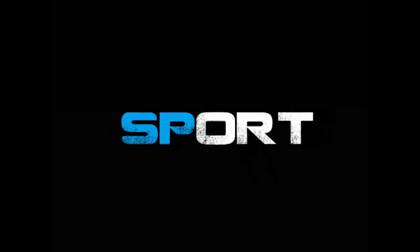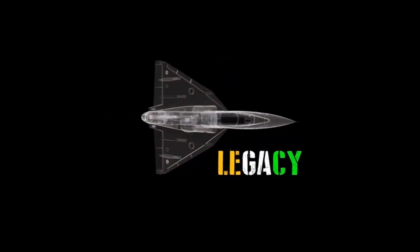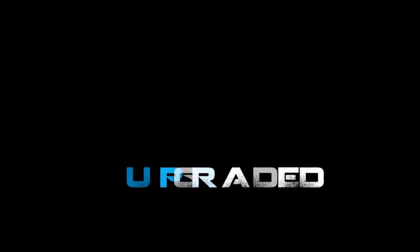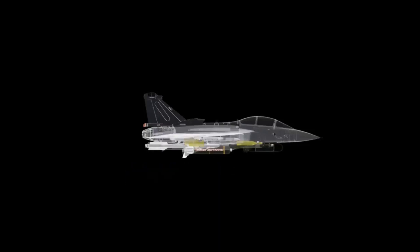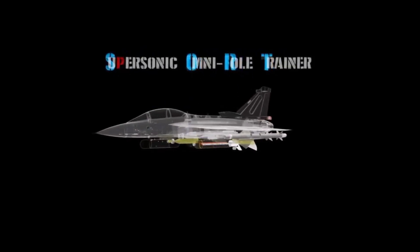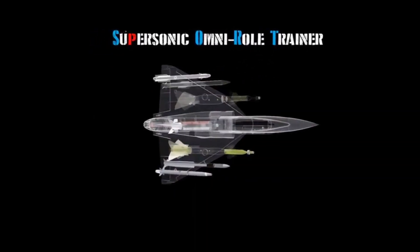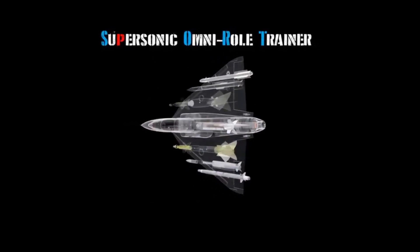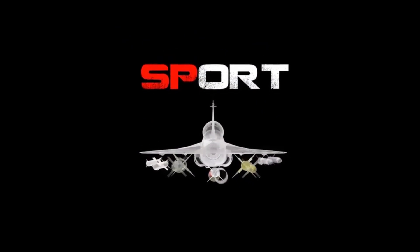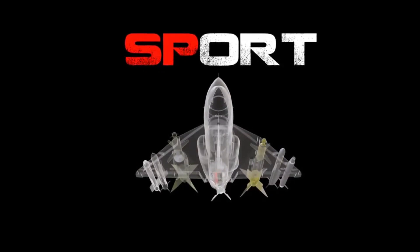If you look at the present domestic as well as international market, there is a huge requirement for an AJT — Advanced Jet Trainer — which is used in the final phase of a fighter pilot's training. India has been pitching the LCA Tejas trainer version to countries like Egypt and Malaysia, but LCA Tejas is a full combat-capable aircraft, which makes it a costly proposition in the international market. Therefore, it makes sense to develop a low-cost AJT which could be competitive internationally.